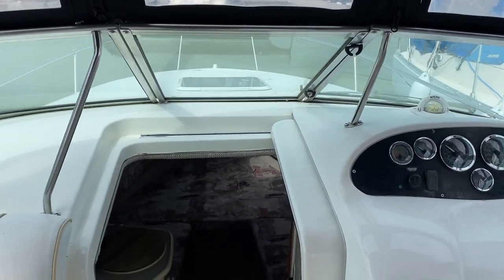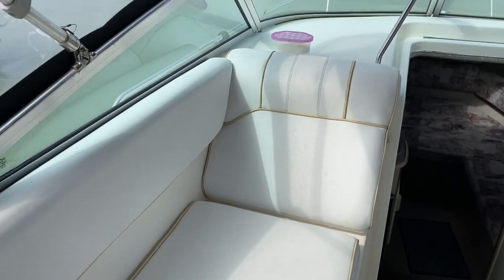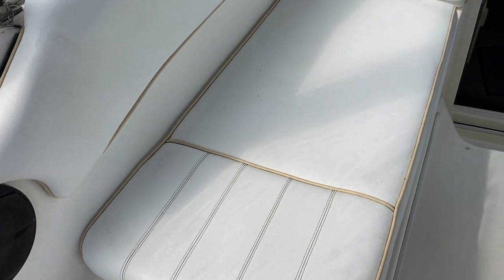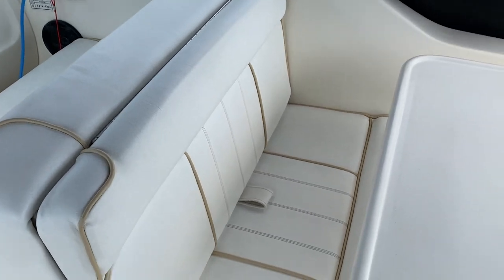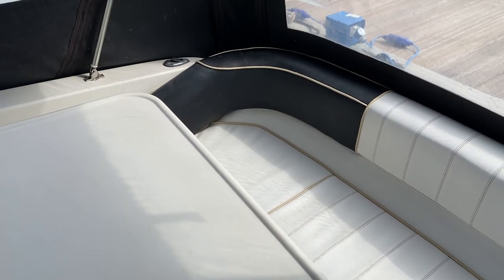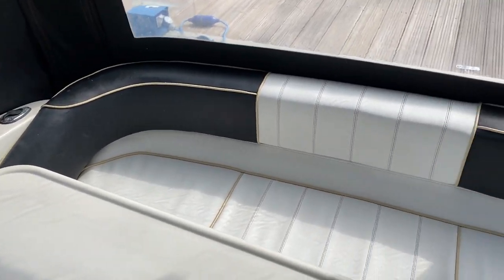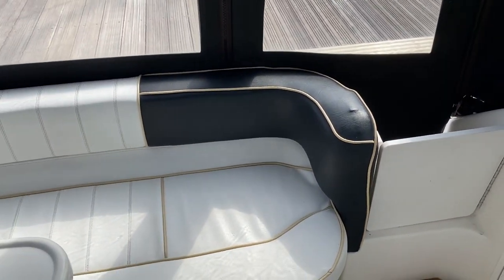Panning around past the companionway and then plenty of seating with lots of different ways to set this up: as a lounger facing stern, a twin at the helm, again a twin facing stern, a cockpit table, and then a nice bench at the stern — so plenty of accommodation for all.